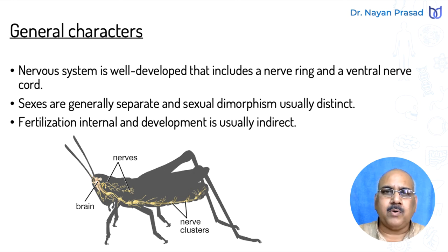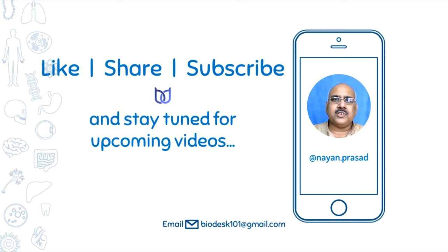This is all about the introduction and general characters of phylum Arthropoda. In our next video, we shall discuss the classification of phylum Arthropoda. Stay tuned for upcoming videos. See you in the next one. Thank you.